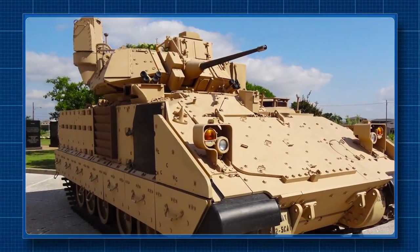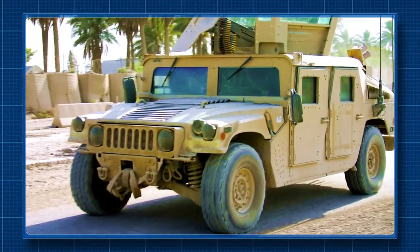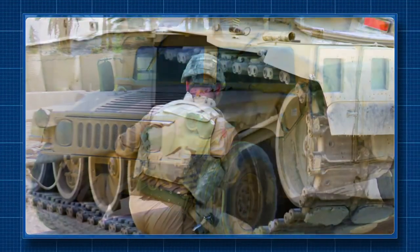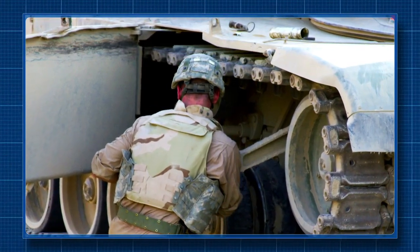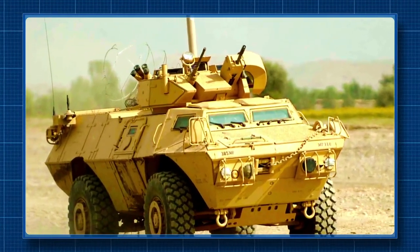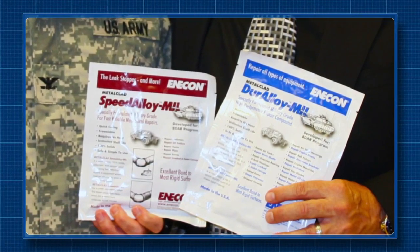Combat vehicles like tanks and Humvees are subject to some of the most harsh and unpredictable environments imaginable. The US military equips these vehicles with specifically designed kits containing materials that can be used for in-field repairs under combat conditions. After an exhaustive four-plus-year evaluation of many different repair composites, Enacon's Duralloy — along with our fast-curing Speed Alloy product — were selected to be part of these critical battle damage repair kits.